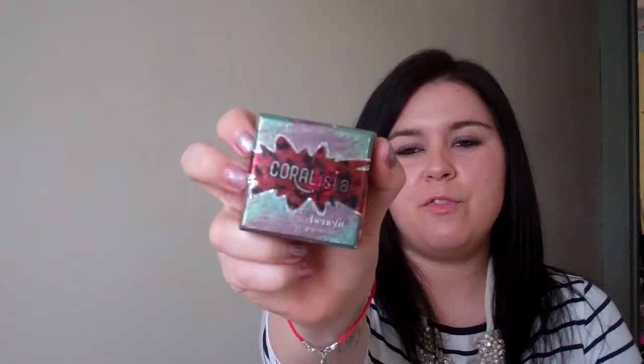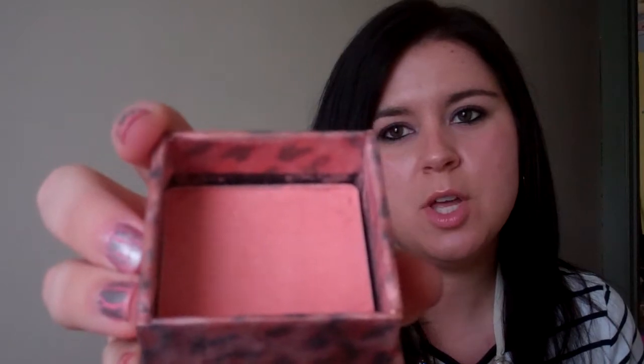Next is favorite blush, and mine would be the Benefit Coralista. It's a coral blush and it is pretty bright, so you kind of have to use a lighter hand with it. I usually just put some on the brush, blow it off real quick, and it gives a nice sheer pink color. It kind of makes you look like you've been out in the sun even if you haven't, and if you have, it just enhances that.